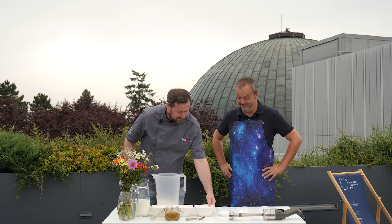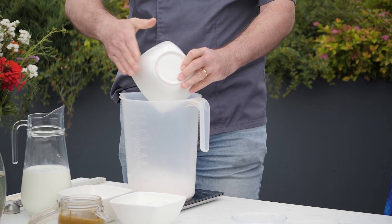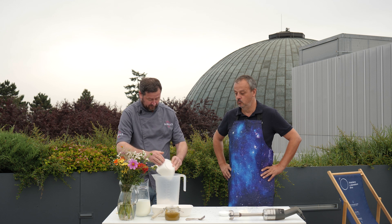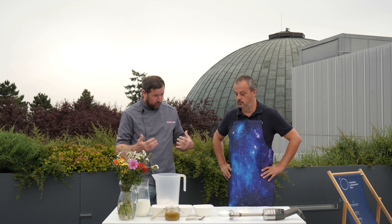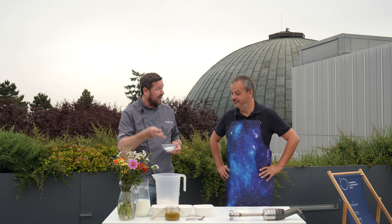Ano, může to tak být. Teďka přidáme glukózu – to je vlastně hroznový cukr. Ten přidáváme do zmrzliny proto, protože potřebujeme, aby ta zmrzlina vydržela v pěkném stavu co nejdéle. Ve chvíli, kdy máme zmrzlinu ve vitríně a než ji prodáme, tak ji tam musíme udržet v dobrém stavu. K tomu nám poslouží glukóza, která zároveň té zmrzlině dělá, že je taková homogenní, plastická, elastická.